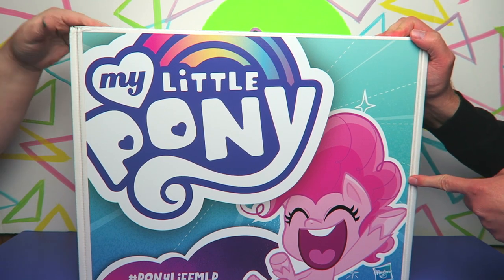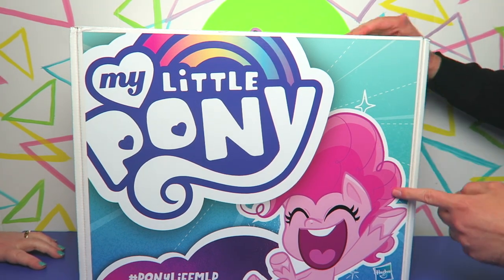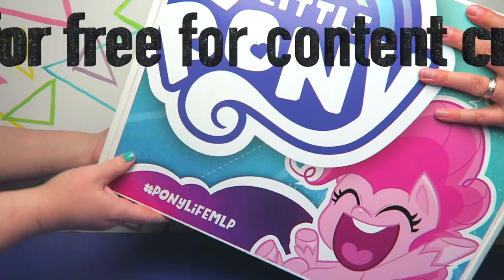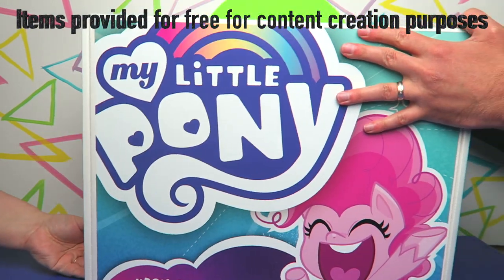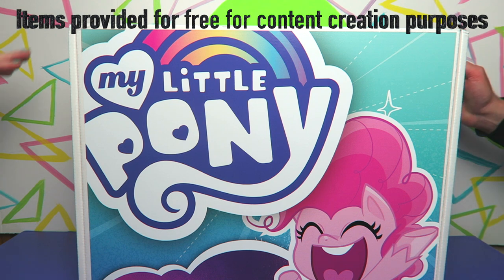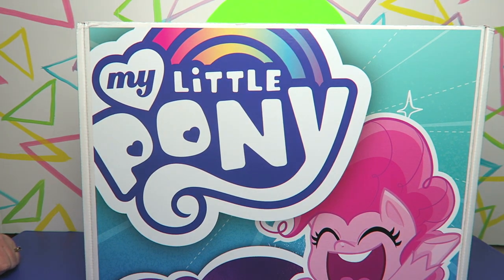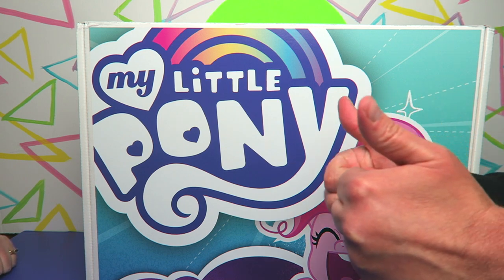Well apparently this is being provided by Hasbro — that would explain it. So Hasbro sent along this box of hashtag Pony Life MLP stuff for content creation purposes for free. This was provided for free for content creation purposes by Hasbro.